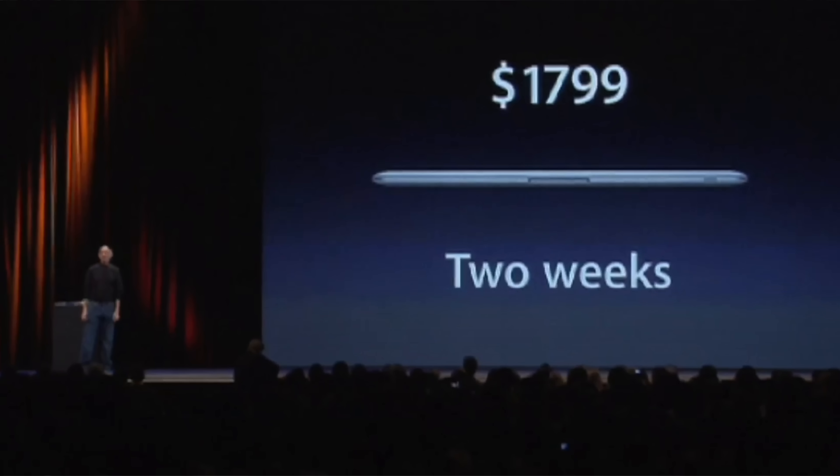That RAM was two to four times more expensive than identical RAM sold by third parties. So users not only accepted serious compromises to enjoy a thinner laptop, but also had to pay a higher price, since the Air was $700 more than the MacBook.